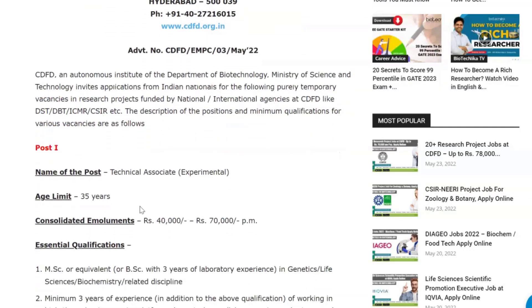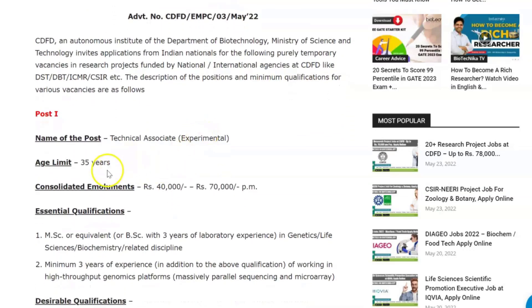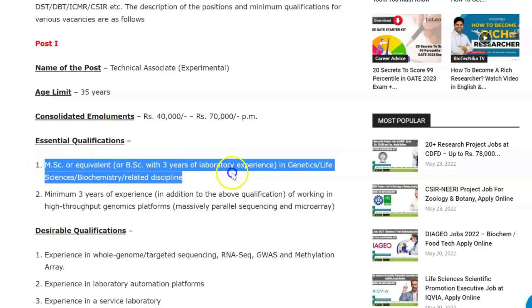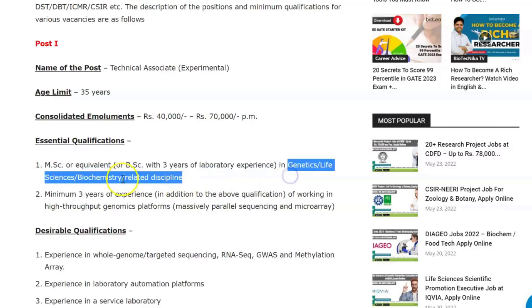Starting off with the first post — Technical Associate. The age limit is 35 years and consolidated emoluments range from rupees 40,000 to rupees 70,000 per month, depending on experience and qualification. The required qualification is an MSc or equivalent, or a BSc with three years of lab experience in genetics, life sciences, biochemistry, or a related discipline.